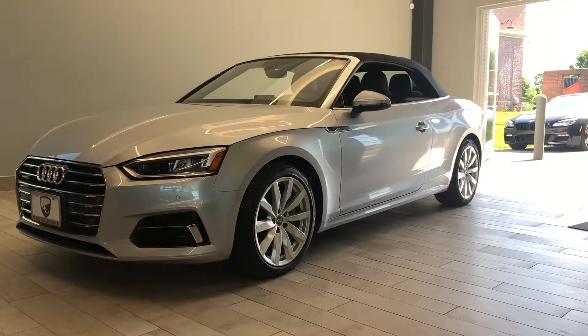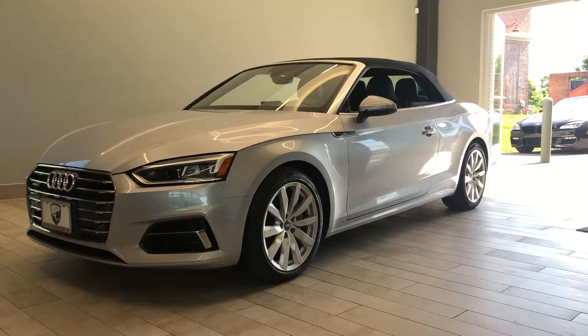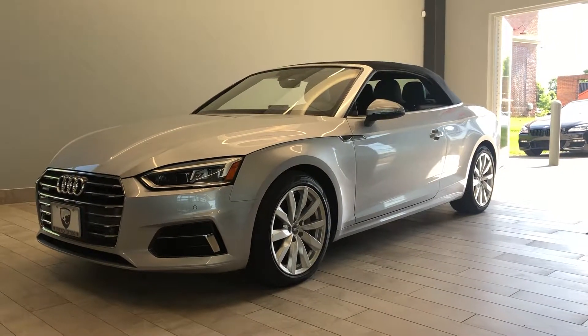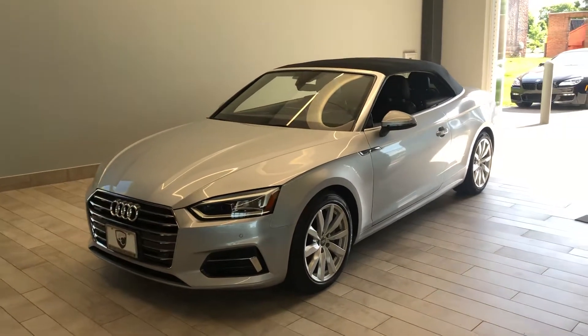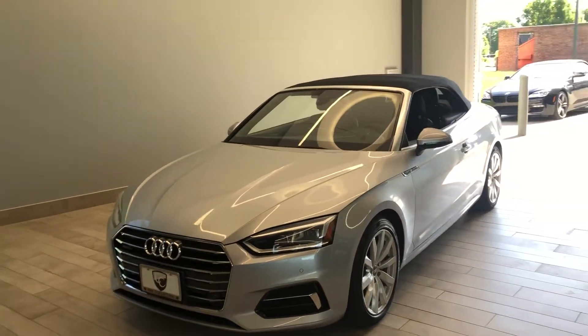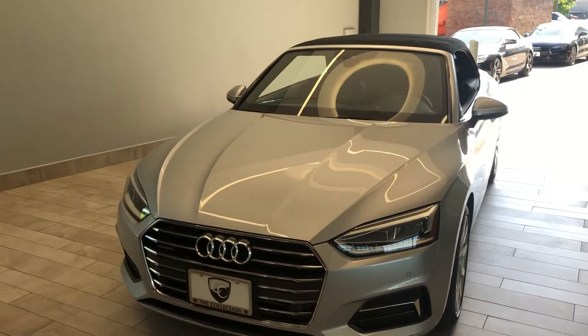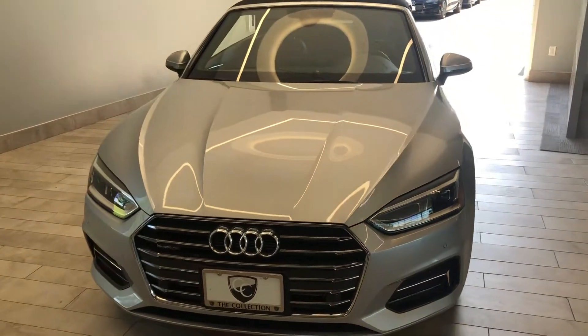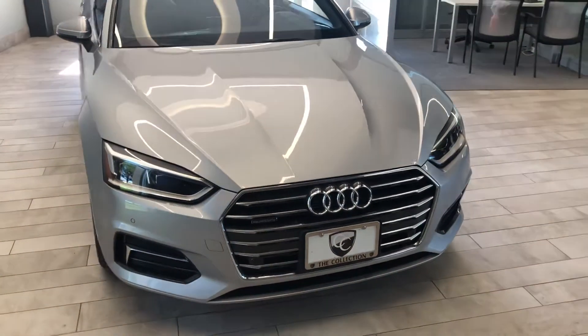Good afternoon everybody, this is Benjamin here at Coast to Coast Imports Collection. Today I'm going to bring you a walk-around video on this beautiful 2018 Audi A5 Premium Plus Cabriolet. It comes equipped with the 2-liter turbocharged 4-cylinder engine, producing 252 horsepower, and is all-wheel drive through Audi's Quattro all-wheel drive platform.